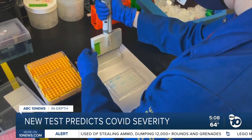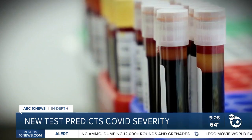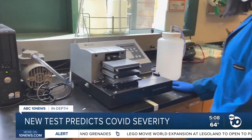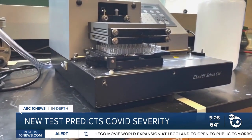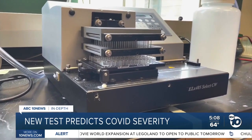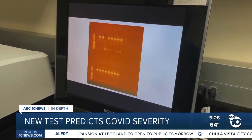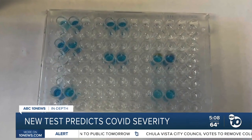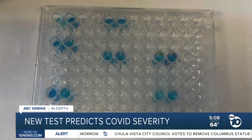And the best part? It can be picked up anywhere people are doing a conventional blood test for virus antibodies. Labs around the world already have the equipment they need to do this. The UC Irvine team decided not to patent the technology, so anyone can start testing for bad antibodies today.